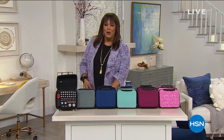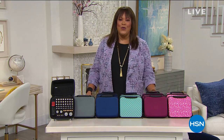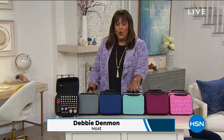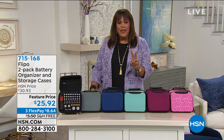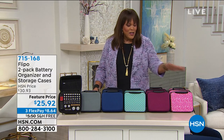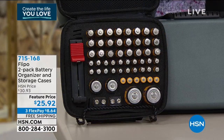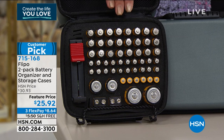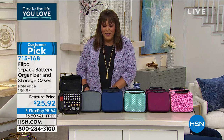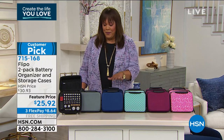Welcome back! Happy New Year — it's about 74 degrees here in Florida today. Tell me how warm or cold it is where you are. I promised you great storage for batteries — I can never find mine. How cute are these containers? You get two, and they hold up to 60 batteries each so they're not touching one another, which can cause corrosion. It's $25.92, three flex pay of about eight dollars, and it's free shipping.